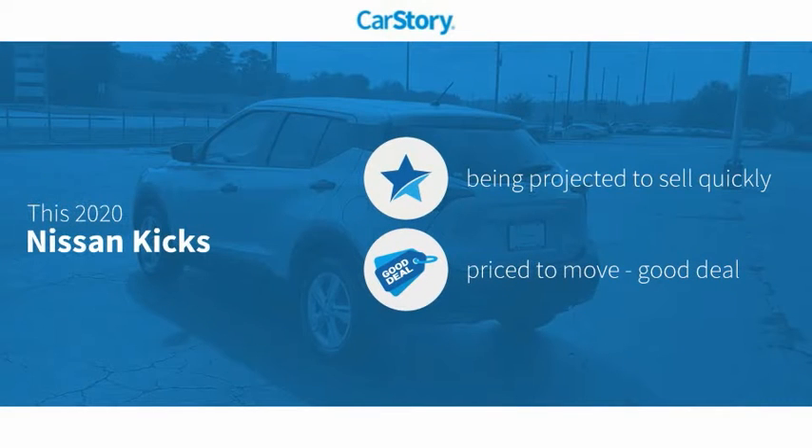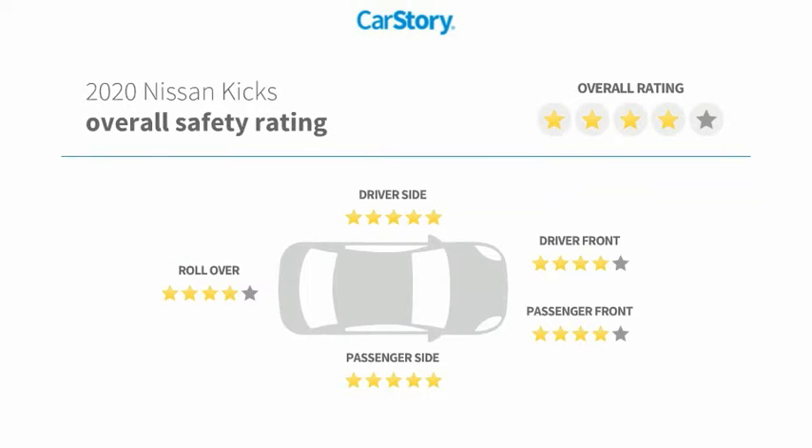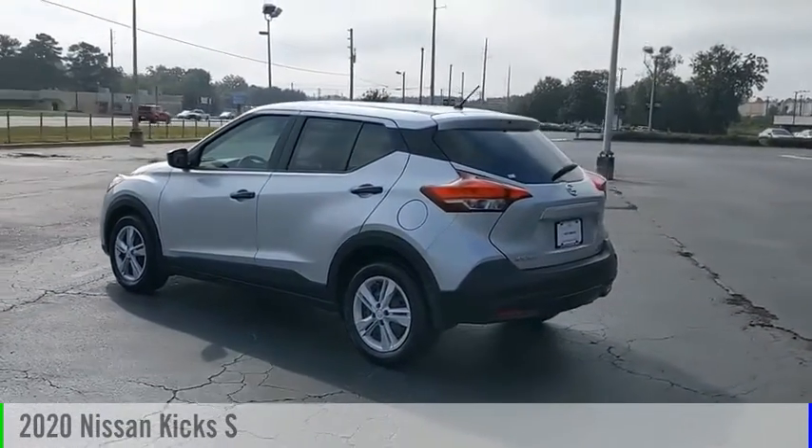CarStory research indicates this vehicle as a good deal. Features also include rear window wiper, steering wheel controls, high beam assist, sports steering wheel, and blind spot monitor. With these ratings, make a great choice today with the 2020 Kicks.